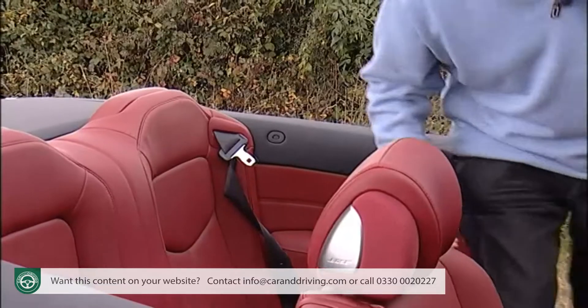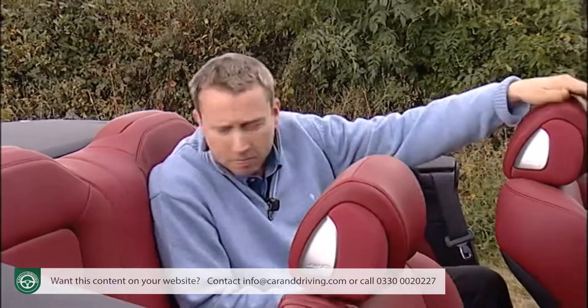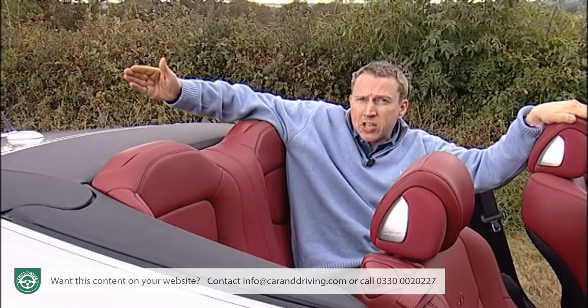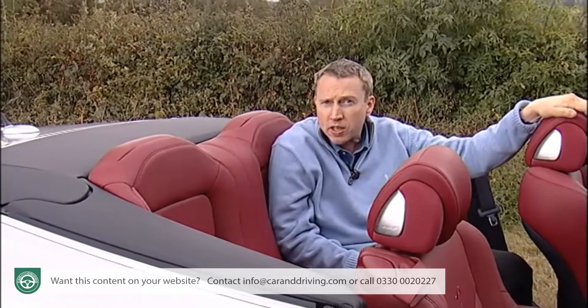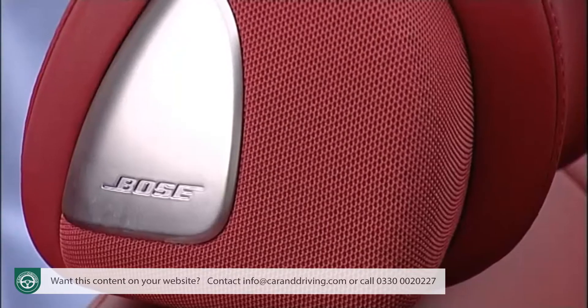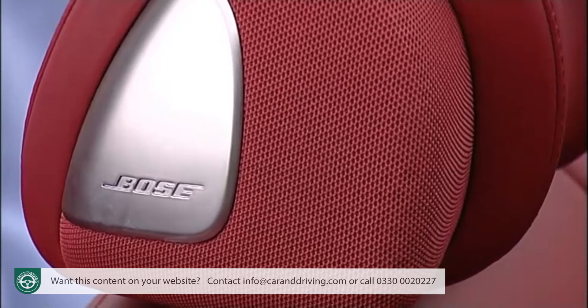Once seated in the rear, you'll find there's just enough space for an adult to be comfortable, provided they're not over six foot or the journey isn't too long. Behind you there's a rear pop-up bar that springs up in milliseconds to protect you in the event of a rollover. There's also the option of lovely speakers fitted into the headrests for that real concert hall feel.